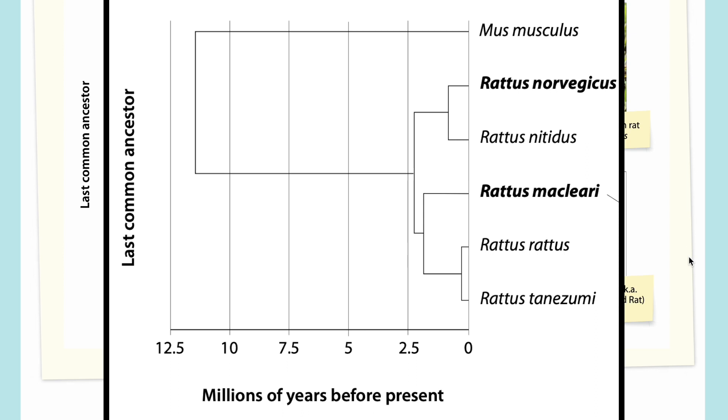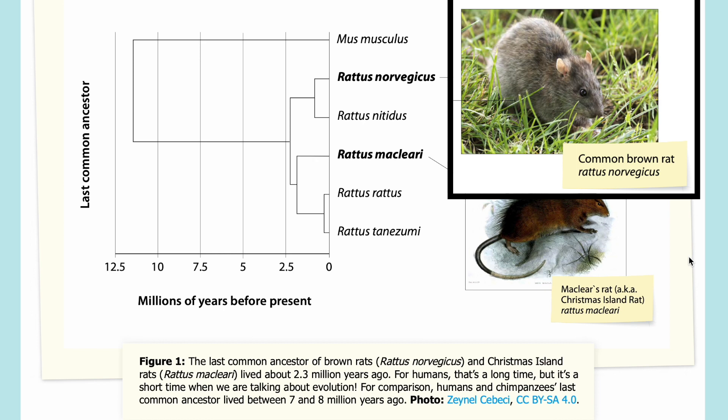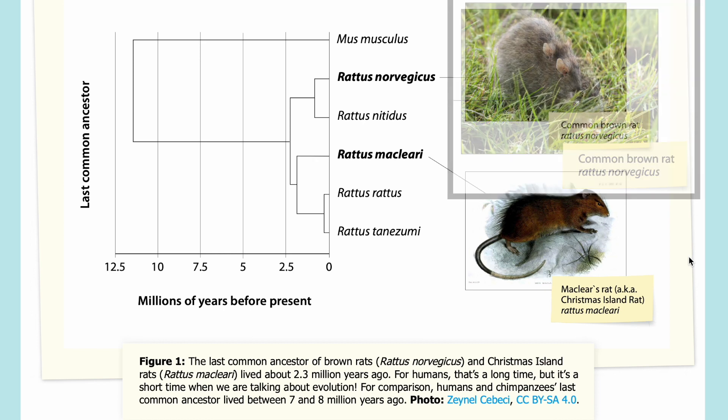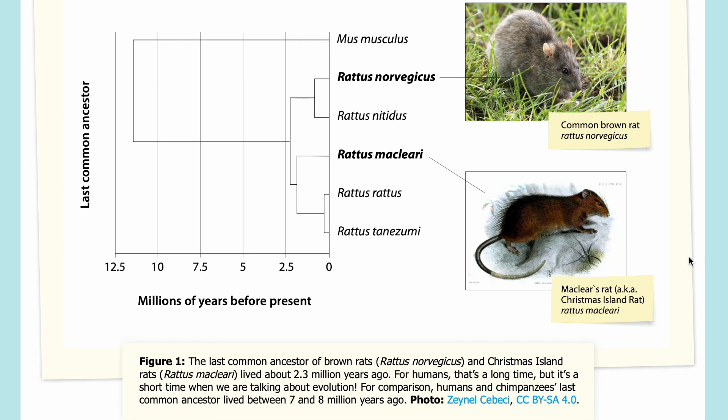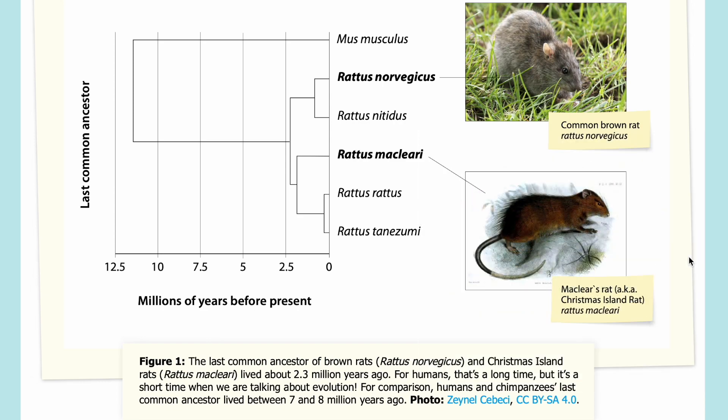At the top you can see Mus musculus, a house mouse, which shared a common ancestor with rats more than 10 million years ago. The rat species shown include, from top to bottom: Rattus norvegicus (the common brown rat), Rattus nitidus, Rattus macleari (aka the Christmas Island rat), Rattus rattus, and Rattus tanezumi.